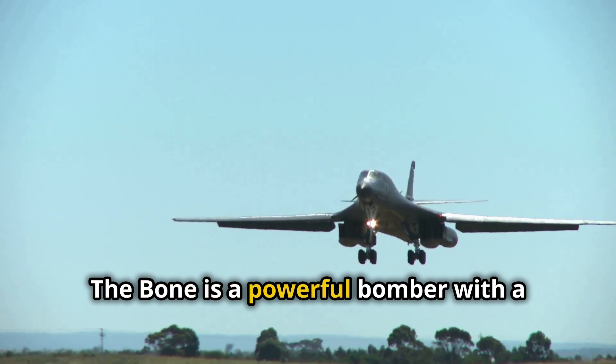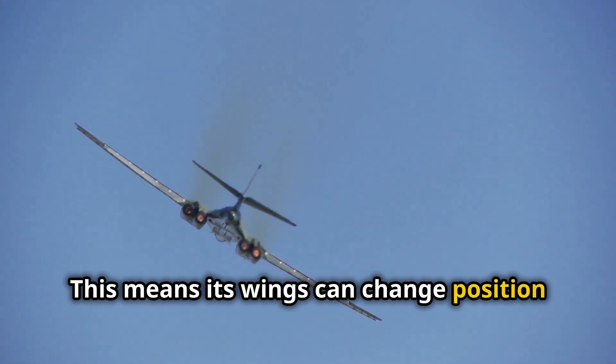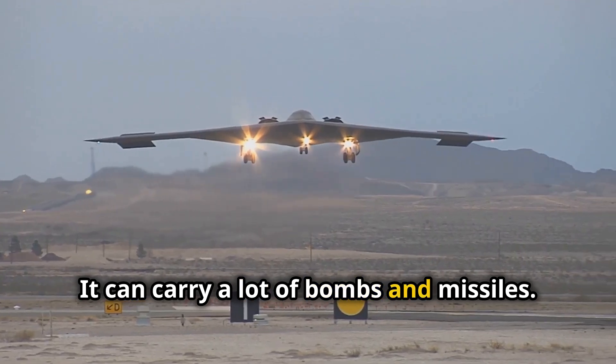The Bone is a powerful bomber with a variable sweep wing, meaning its wings can change position during flight. The B-1B is a heavy bomber that can carry a lot of bombs and missiles.